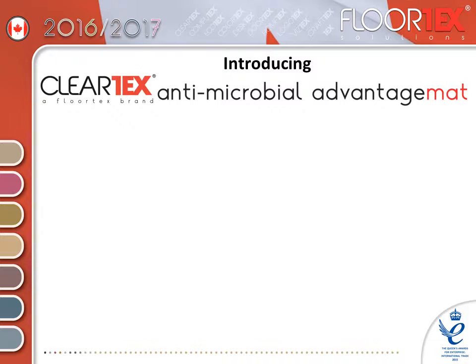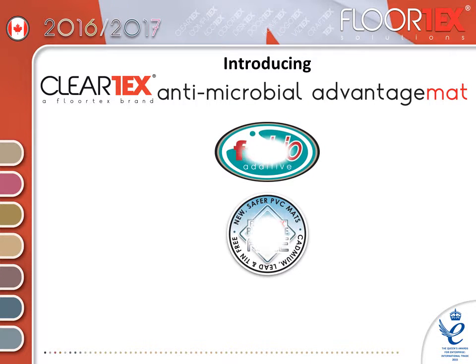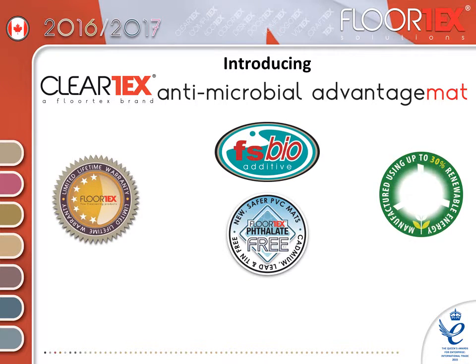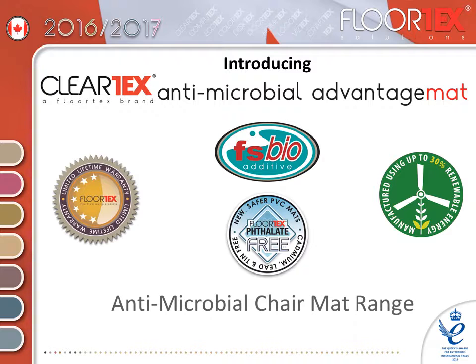Introducing the CLEARTEX Antimicrobial Advantage mat range, manufactured using our unique FSBio active ingredient. With a limited lifetime warranty and made using up to 30% renewable energy, the Antimicrobial Advantage mat adds an extra level of protection in your home or office.